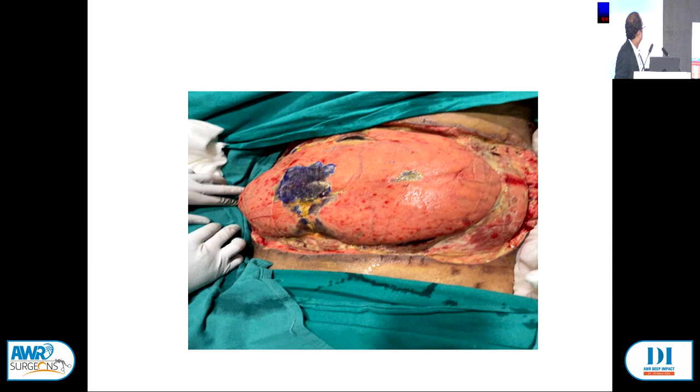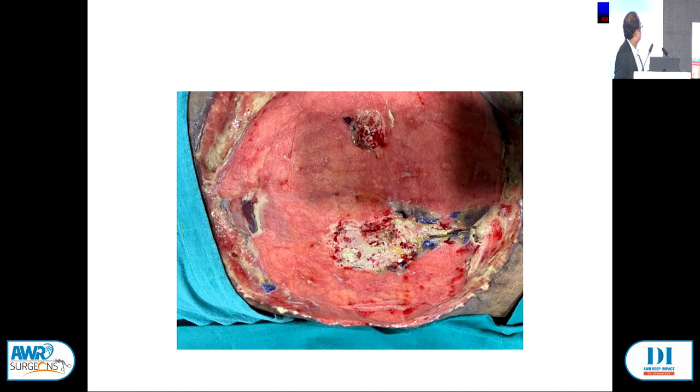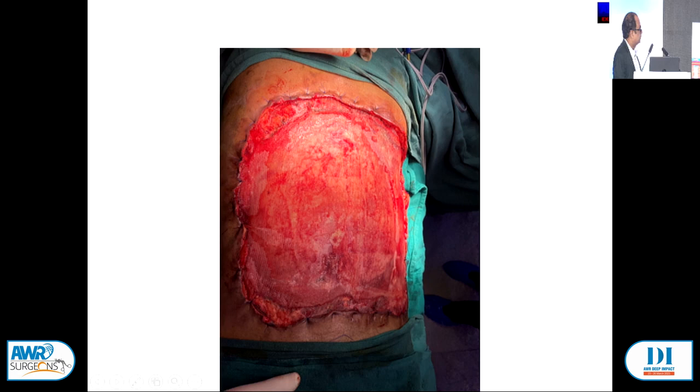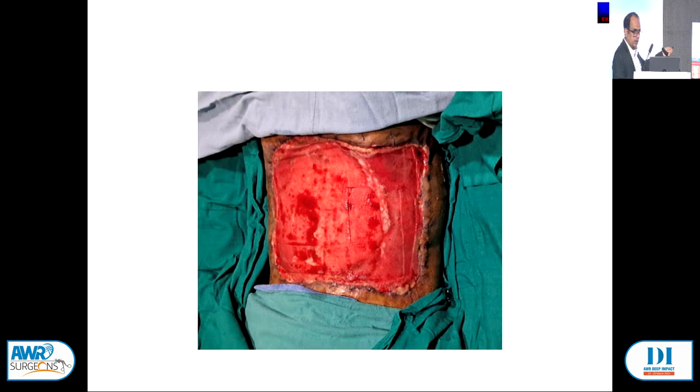After removing the mucor patch, when the wound was healthy and absolutely fine, I mobilized the skin and tucked in a 30 by 30 cm mesh inside. Applied VAC back. You can see granulation tissue coming over the mesh after one VAC dressing, and now the mesh is completely covered with granulation tissue.